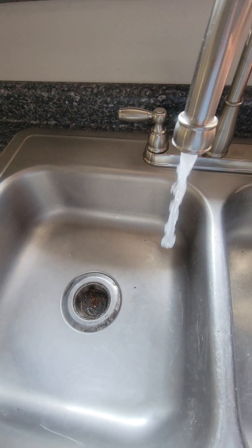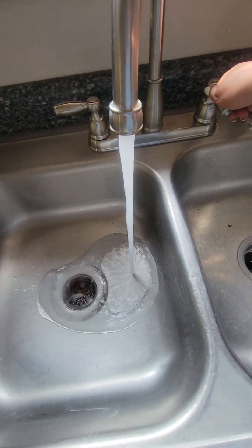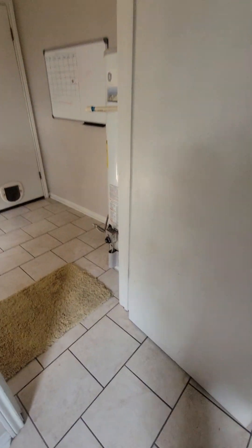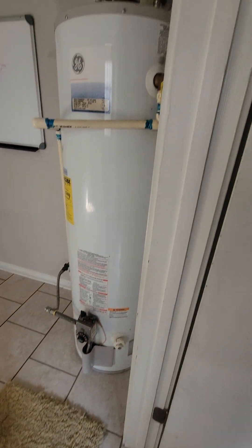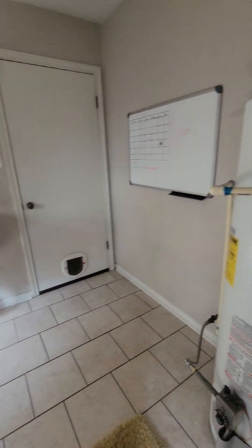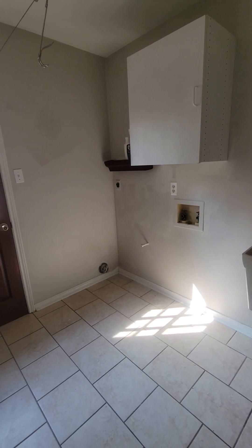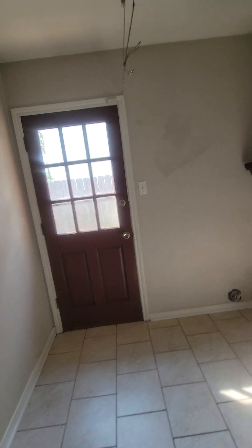The kitchen window looks into the laundry room. There's a utility sink and an electric dryer. It's a decent setup.